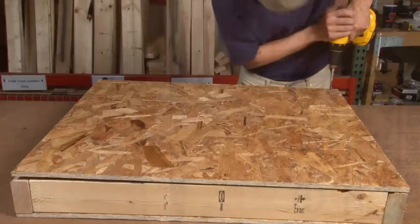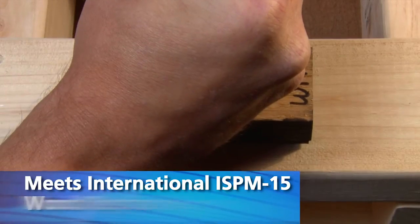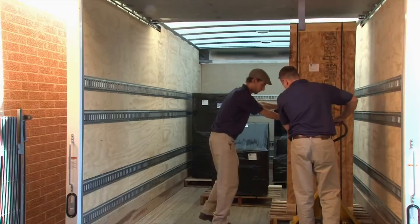Our experts will work with you to provide solutions that offer the right protection to ensure your product arrives safely and on time. We take care of your items as if they were our own.